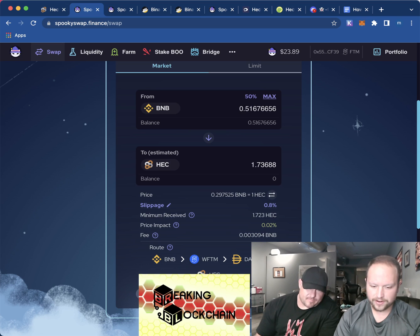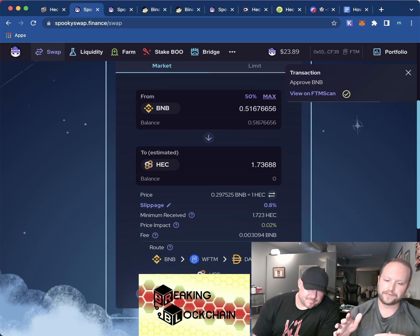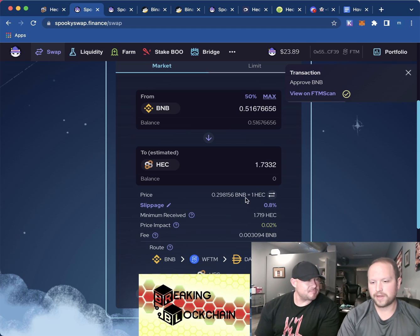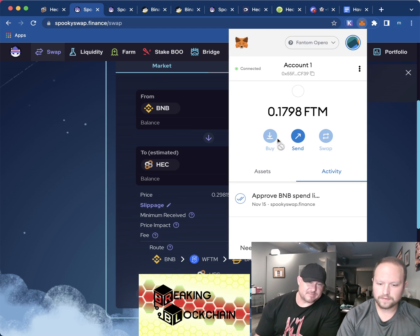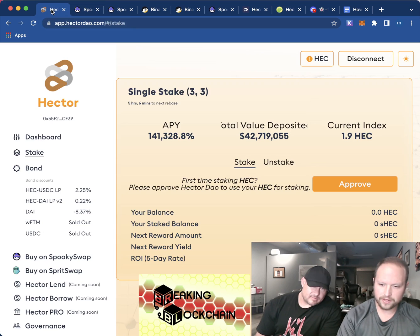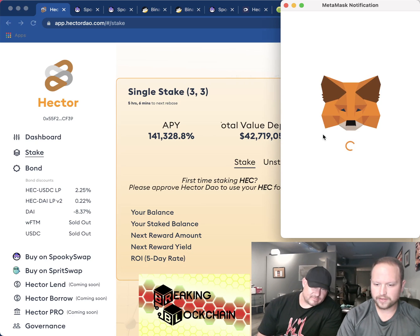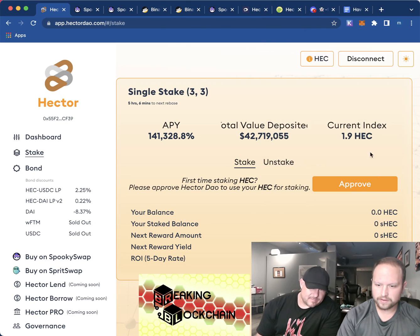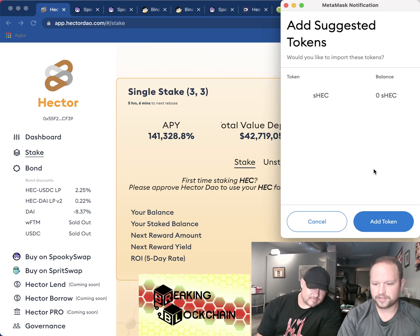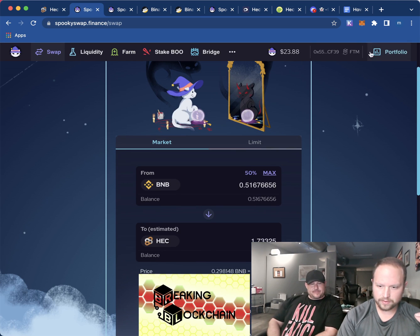It says 'approving' right here. When this is done you will get the Hector into your Fantom wallet — that's MetaMask on the Fantom network. It says 'approved.' We didn't add Hector to our wallet yet, so let's do that. Go back to the Hector page, click on the HEC token right here, click 'Add Token,' and then also add the staked Hector because we're going to stake it.